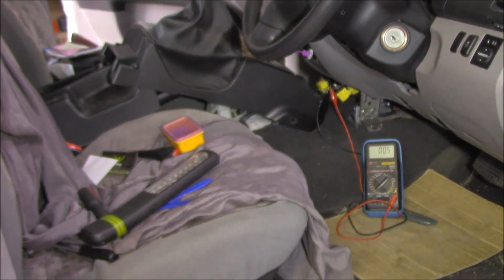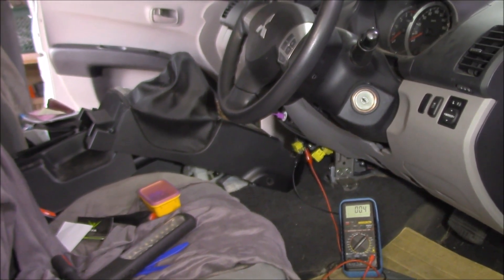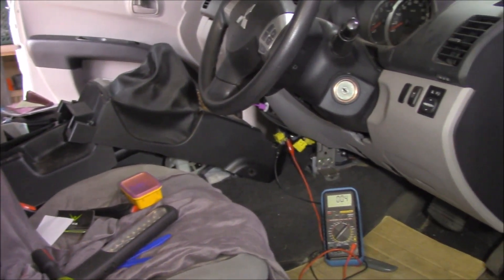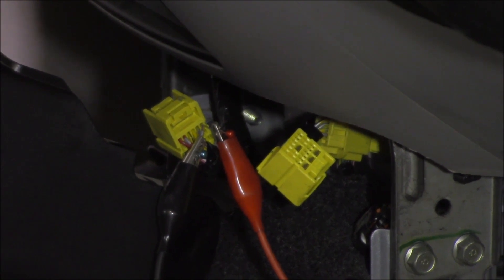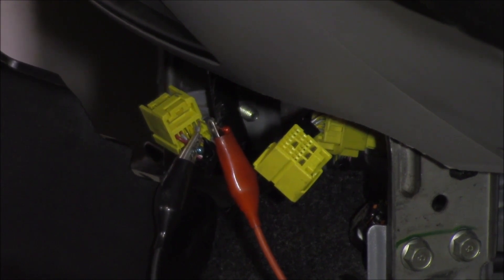I've been a bit of a busy boy. To get to the SRS ECU, it's tucked away in behind the center console — all of that center console has to come out just to access it. An interesting thing to note: if we zoom in there, notice those connectors — they're all yellow. Anything to do with SRS is always yellow. That's a safety precaution, just to let you know what you're dealing with.